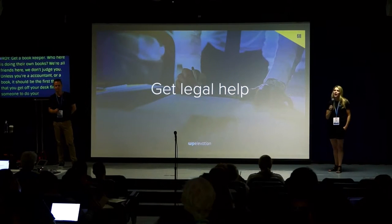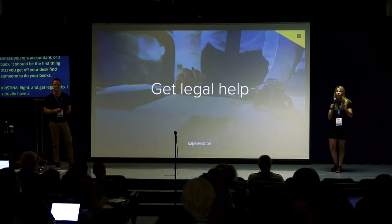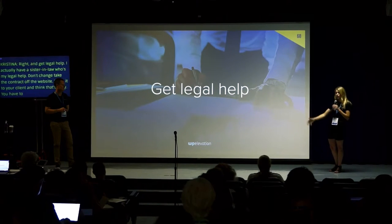Get legal help. I have a sister-in-law who's my legal help, but we should all have legal help and have people review our contracts. Don't just take a contract off the web, hand it to your client, and think that's okay — make sure you're comfortable and confident with what you're giving your clients.